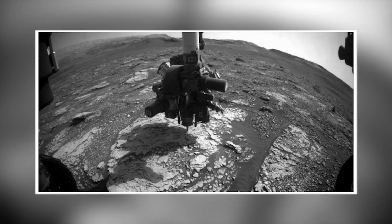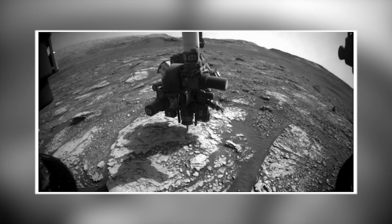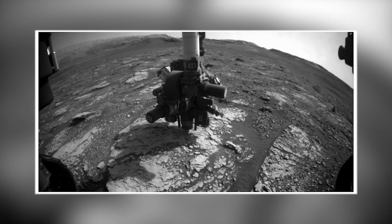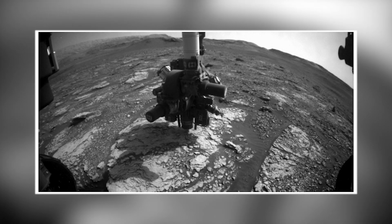The team decides it's a good place to take some drill samples and orders the rover to go ahead. Curiosity drills three holes. This time lapse shows one of the drill attempts — in reality it took the rover over 20 minutes to complete, using the feed extended drilling method, which still seems to be working well.